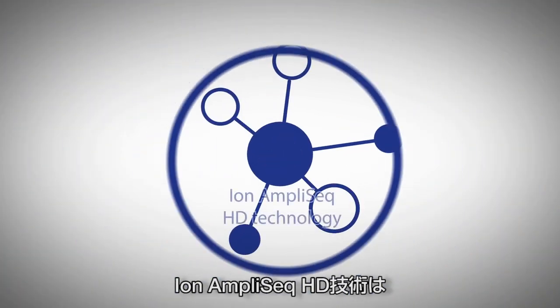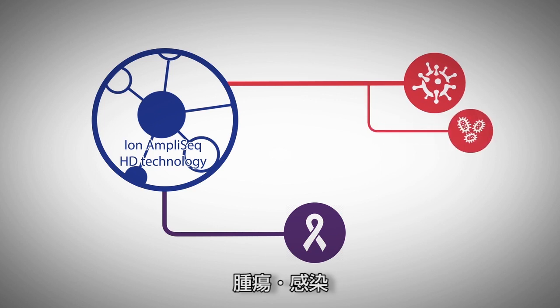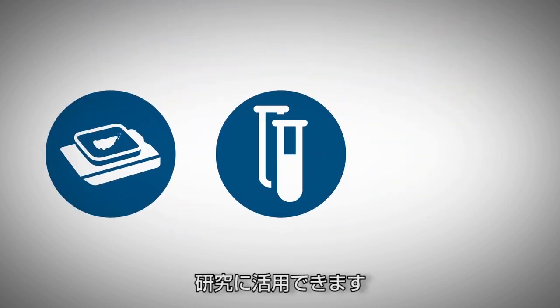A single technology that addresses many needs, Ion AmpliSeq HD Technology can be applied to oncology research, infectious disease research and microbial studies, gene expression studies, and more, using a wide variety of sample input types.